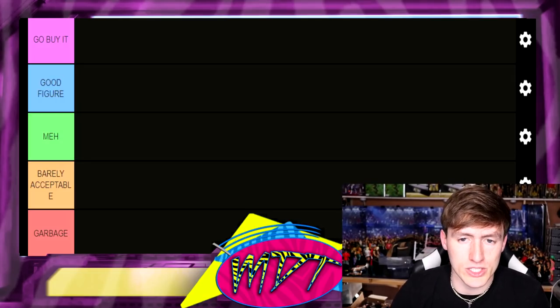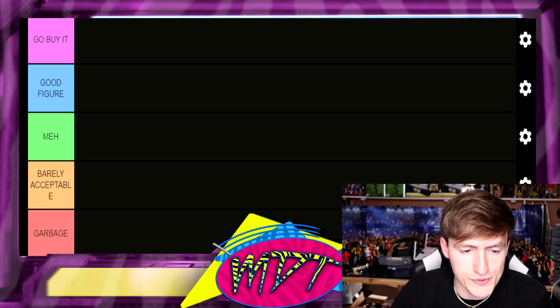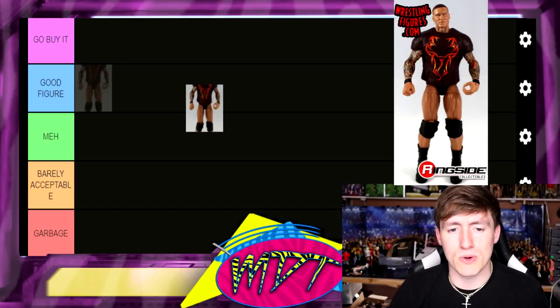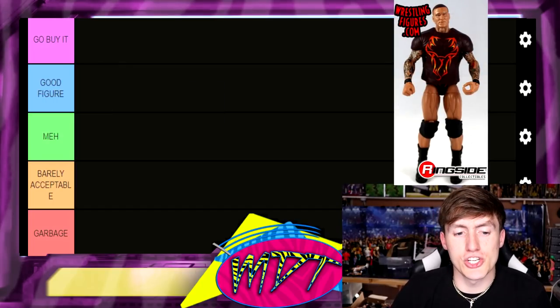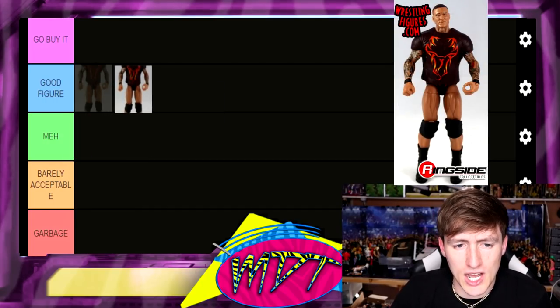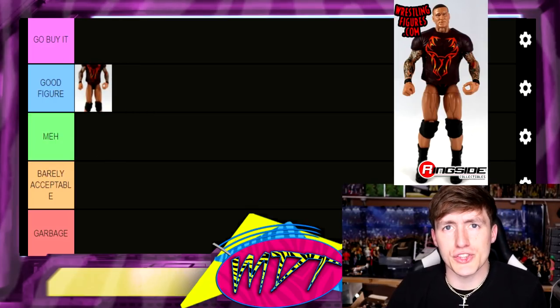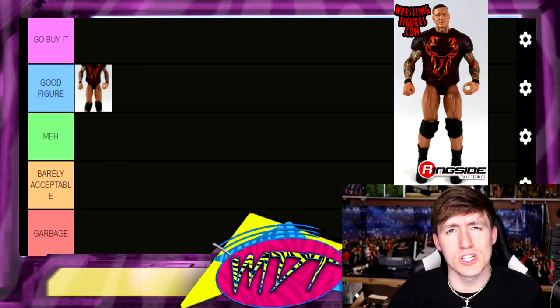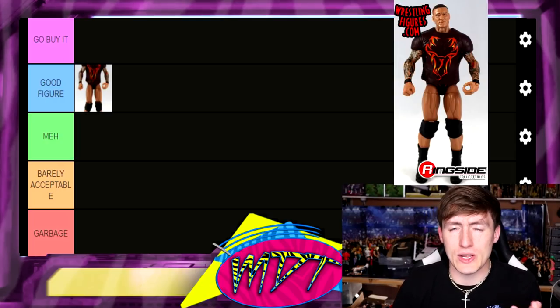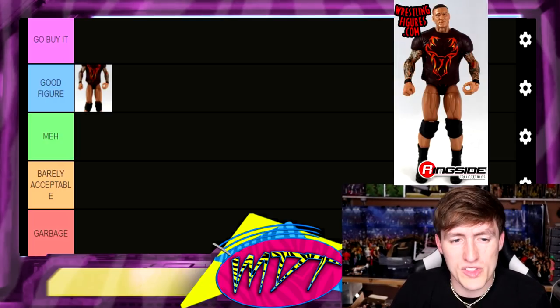Starting with our first figure — Elite 12 Randy Orton. This one's solid, I'd put it in Good Figure. It's got good tattoo detail, red trunks, and a pissed-off head sculpt that I think is actually really good for that era of Orton. It really captures his likeness, so I'm going with Good Figure for Elite 12.